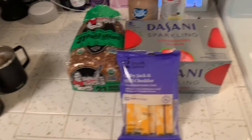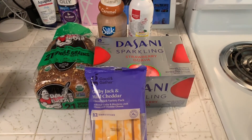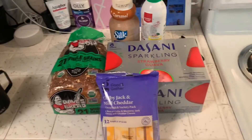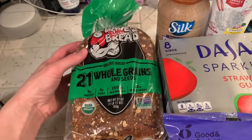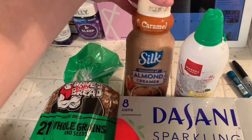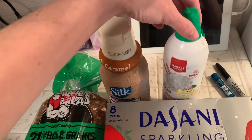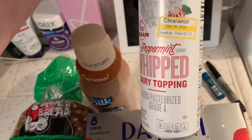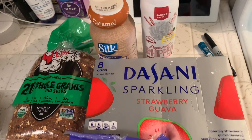Hey, popping back on because I forgot to show you the food stuff I had already put away. I also got Dave's Killer Bread — the 21 Whole Grains — it was on sale and Carter and I both like it. I got this caramel silk almond creamer, I've been into that. And I got the peppermint whipped cream again — it's on clearance so this is probably the last time — but that combo is really good.